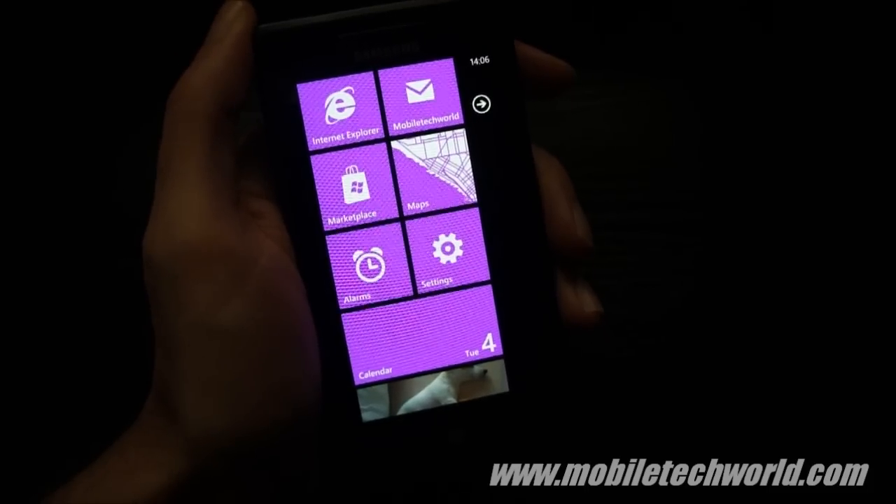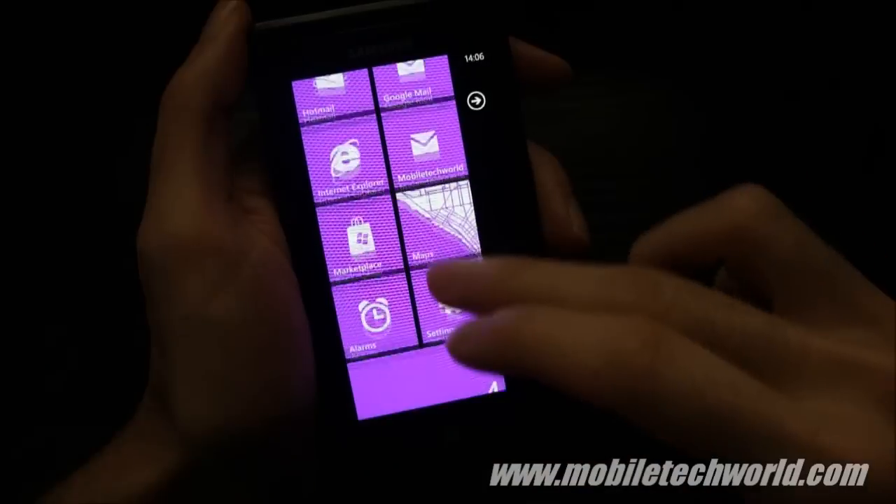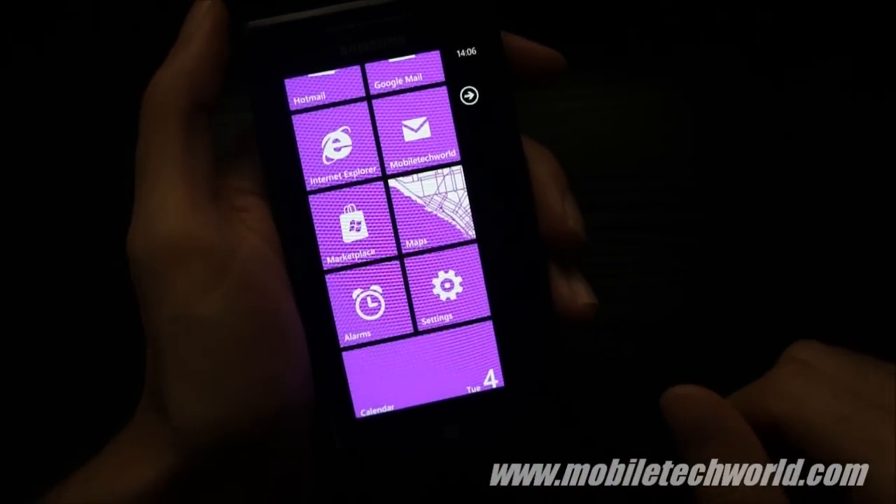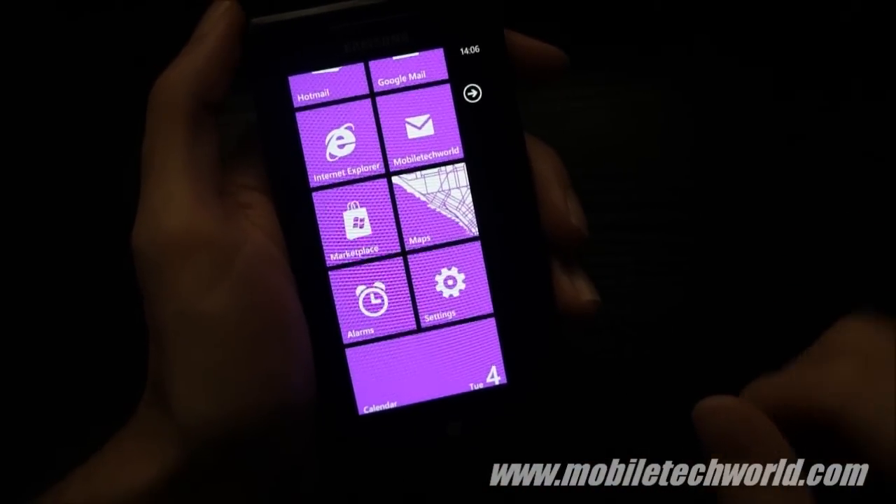Welcome back to Mobile Tech World. This is going to be a short video showing you the performance improvements of the latest Samsung Omnia 7 ROM.